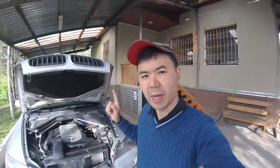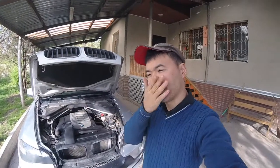Hello everybody, welcome back to the Fly BMW channel. Remember about six months ago I changed the spark plugs on my E70 X5.